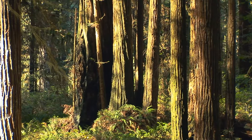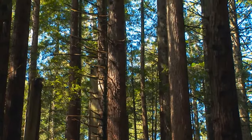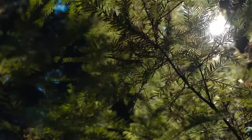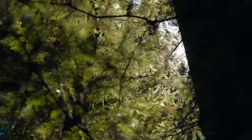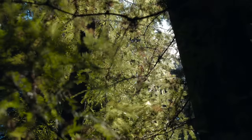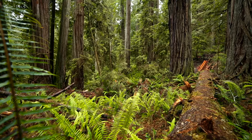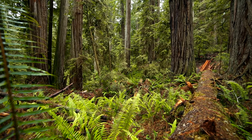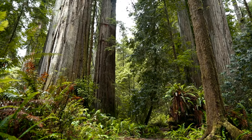How do they live so long? The bark of a redwood can be up to 24 inches thick and contains a substance called tannin. Tannin makes the tree resistant to many forest dangers, such as fire, rot, and insects. These qualities also make the wood from a redwood tree highly desirable for building.